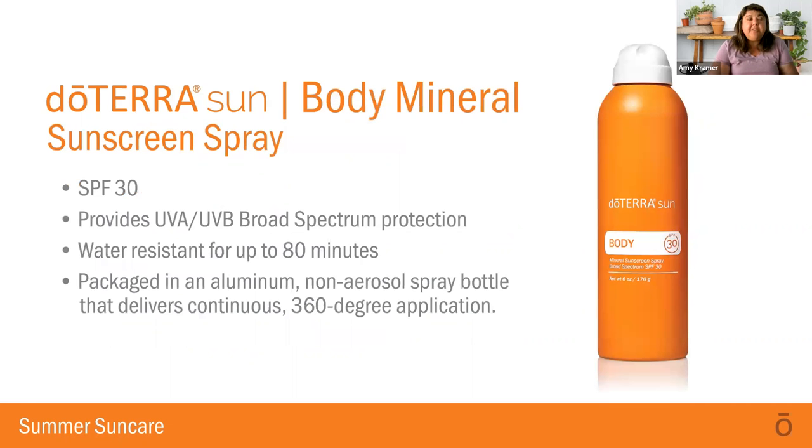The Body Mineral Sunscreen Spray is an aluminum-free non-aerosol spray. It's easy to use, lasts up to 80 minutes, and is water-resistant. It also has incredible ingredients including aloe vera, vitamin E, raspberry seed oil, avocado, turmeric extract, and jojoba. Those are really good for restoration of your skin, and again, we have that anti-inflammatory response from the turmeric.